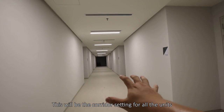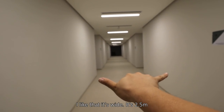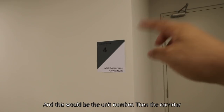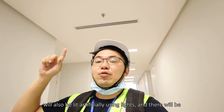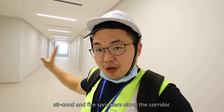This is the corridor setting for all the units. It's wide — 2.5 meters wide and 2.7 meters in height. That will be the name of your business and this will be the unit number. The corridor will also be lit artificially using lights, and there will be air conditioning and fire sprinklers along the corridor.